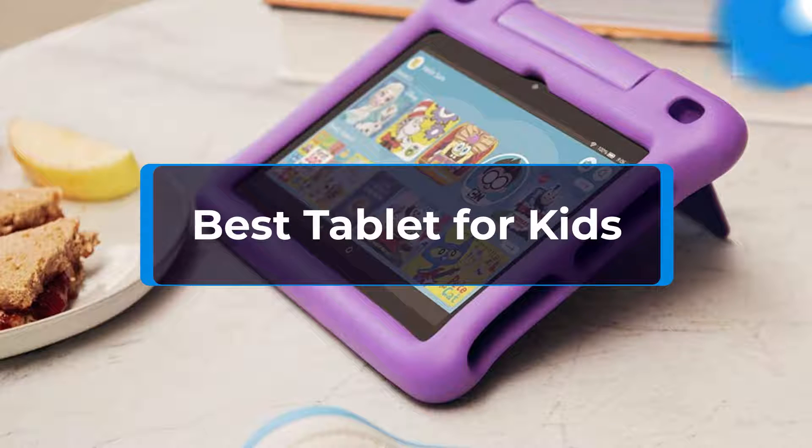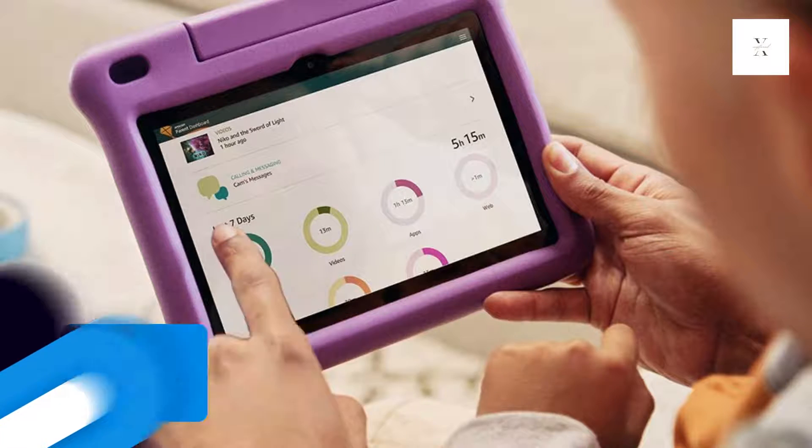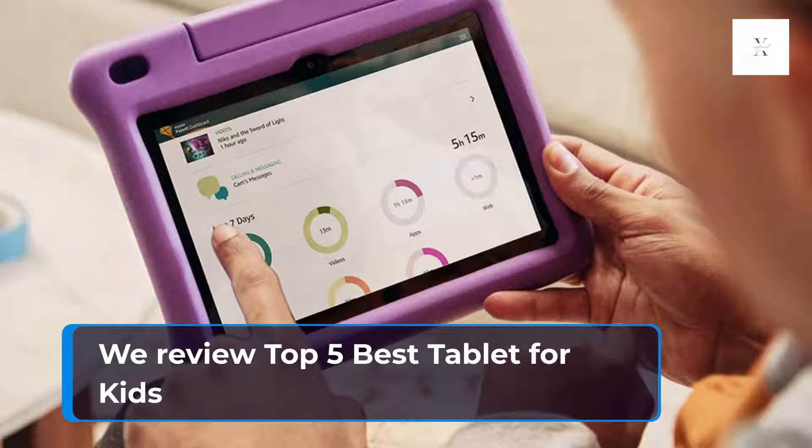Best Tablet for Kids. We review the Top 5 Best Tablets for Kids.